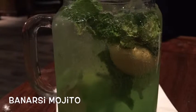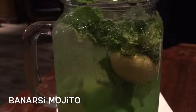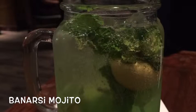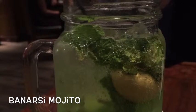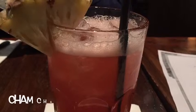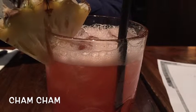I tried the Banarasi Mojito first, which basically tastes like a green apple mojito. It's supposed to have a paan flavor in it, which you can't taste so much — it's very faintly there. To me it was overtly sweet and I wouldn't order it again, because I couldn't taste the vodka as much. When you order this, ask them to put an extra sprinkling on top.